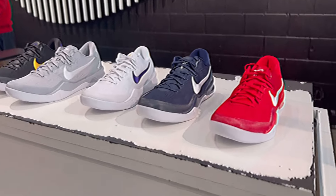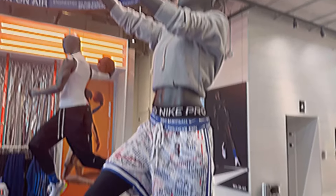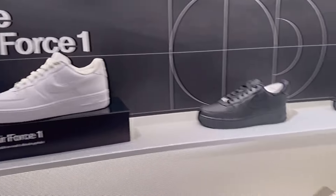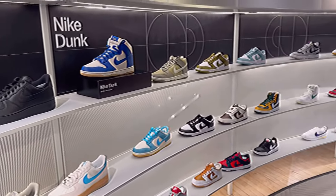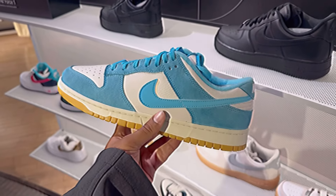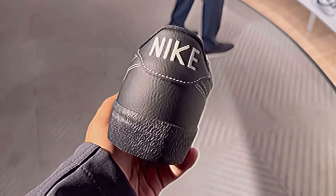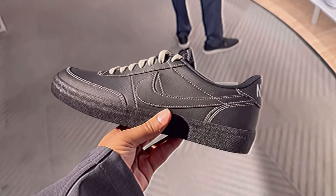When it came to the Kobes, I ended up scooping the University Red colorway and the Lakers home colorway, which is the black and gold pair. It seems like the bigger sizes were limited on this release, so congrats to anyone who was able to pick up a pair for retail. I'm going to be dropping a more in-depth showcase on both of those shoes, so make sure you're following — that should be coming out in the next couple of days.